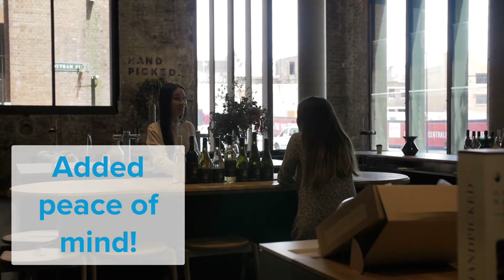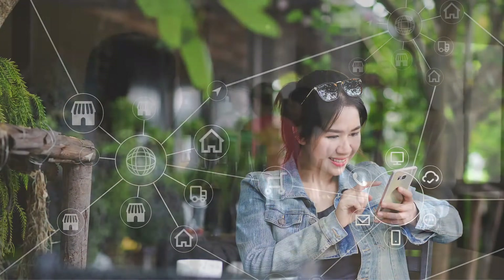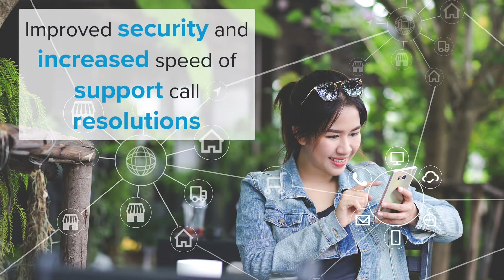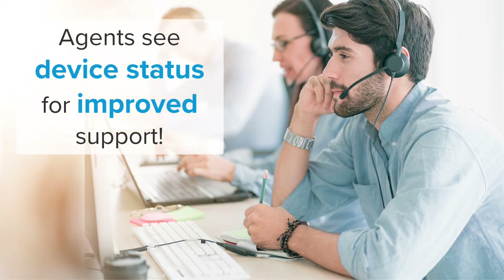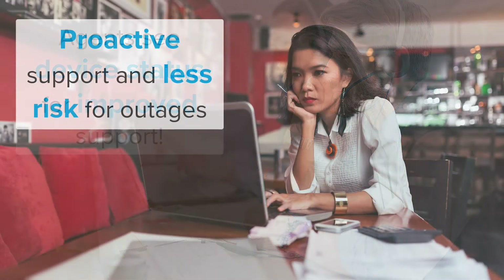With an emphasis on improved security and speed of support call resolution, you will love all the benefits of RevlGuard XT. In a single view, Revl support has the ability to quickly read your hardware and devices. With this functionality, we can offer more proactive support and lower your outage risk and downtime.